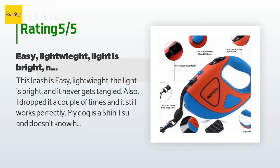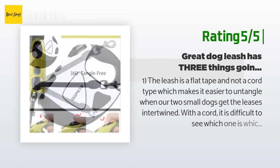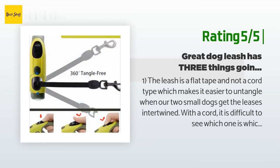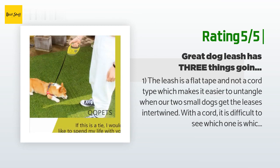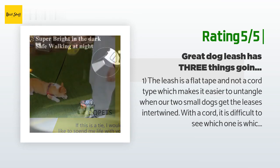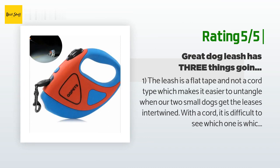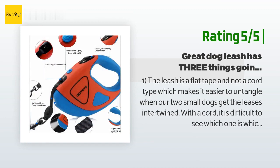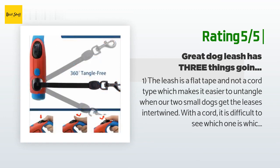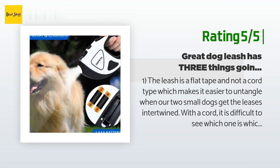Another happy customer said: 'One — the leash is a flat tape and not a cord type, which makes it easier to untangle when our two small dogs get the leashes intertwined. Two — the handle is very comfortable to hold and the locking mechanism is right on top and easy to reach. Three — let there be light! This has the best flashlight inside it; it casts a very large, bright beam in a cone area similar to a headlight, much brighter than most flashlights. It's super for the money.'